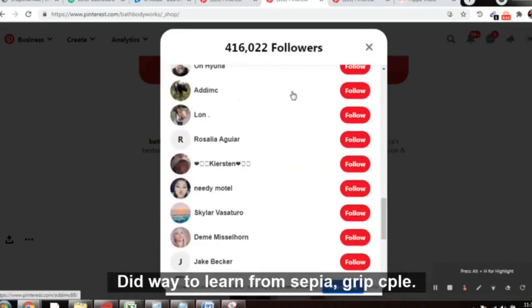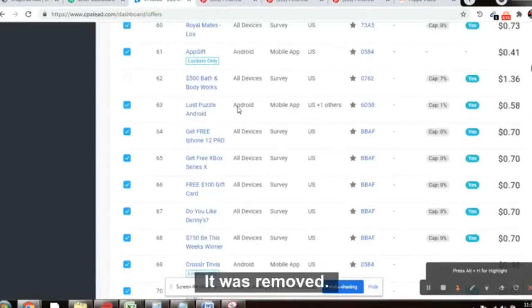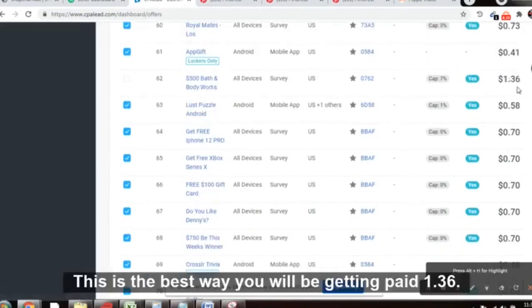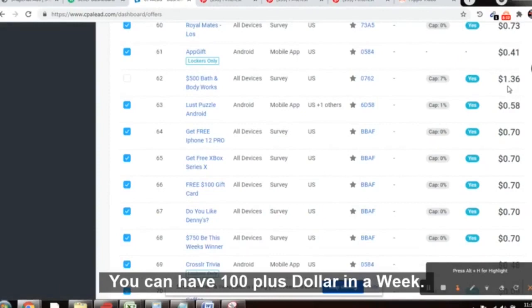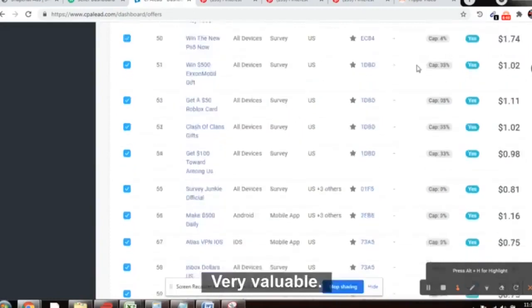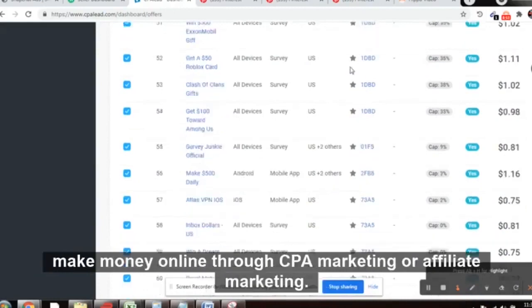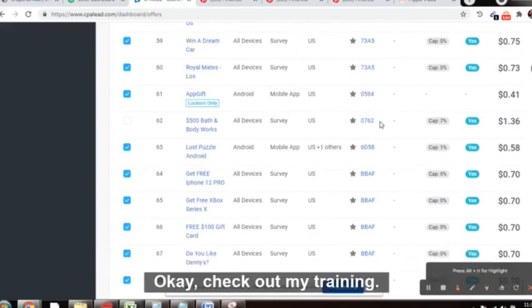This is the best and highly targeted way to earn from CPA Grip and CPA Lead. This Bath and Body Works offer has been on CPA Grip for a long time and has recently rejoined CPA Lead as well. You will be getting paid $1.36 per conversion. If 100 people fill in their email in one week, you can make over $100. If 200 people fill it, you can make over $200 in a week. It depends on your hard work — go ahead and crush it. Please like, share, and comment. There is a step-by-step practical training link in the description.